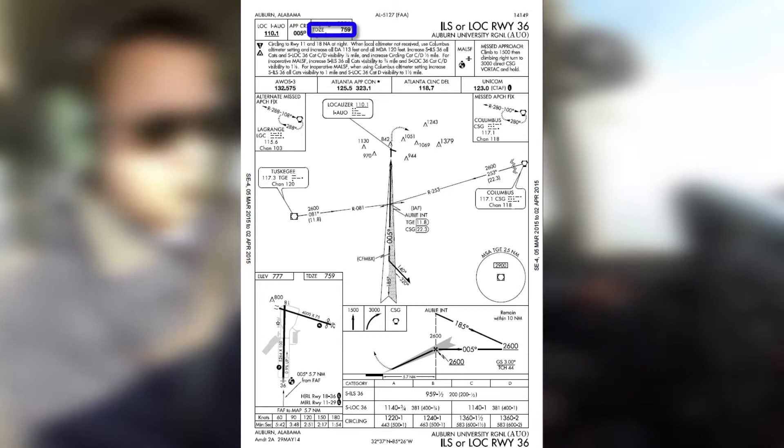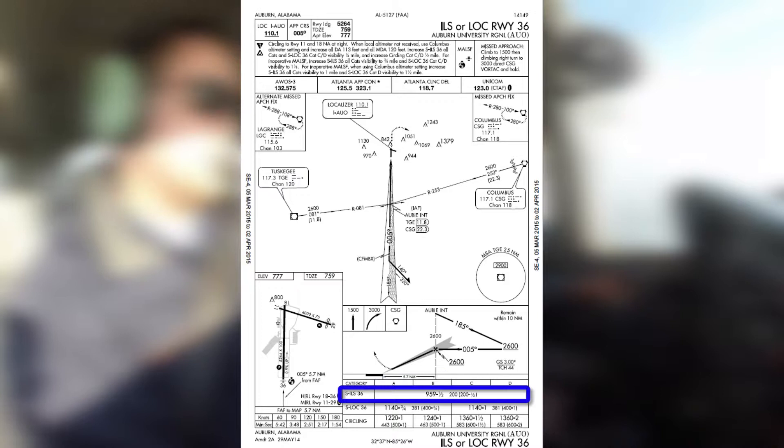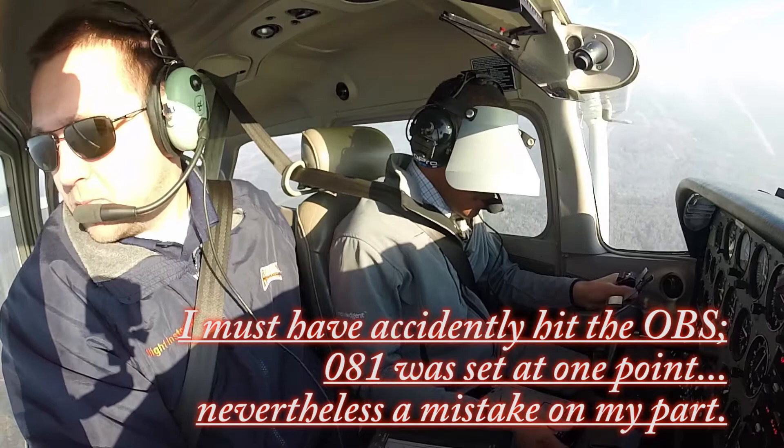Touchdown zone elevation is 759 feet. We're approaching our initial approach fix — this is AVI — we're going to turn inbound. From AVI we've got 5.7 nautical miles to touchdown. Minimums for the localizer approach are 1,140 MSL and three-quarter statute miles of visibility, which we have. If we do not have that, we'll go missed. Missed approach is straight ahead, climb to course, then climbing right turn direct to LaGrange VOR at 3,000 and hold.